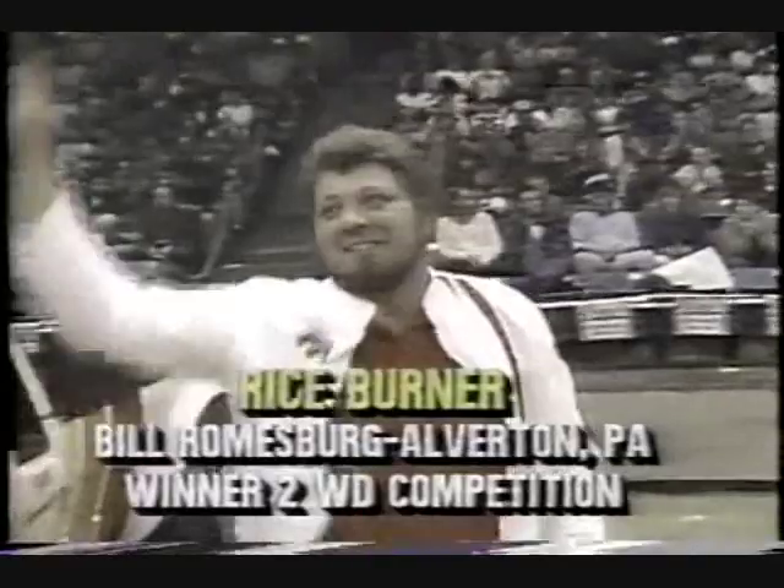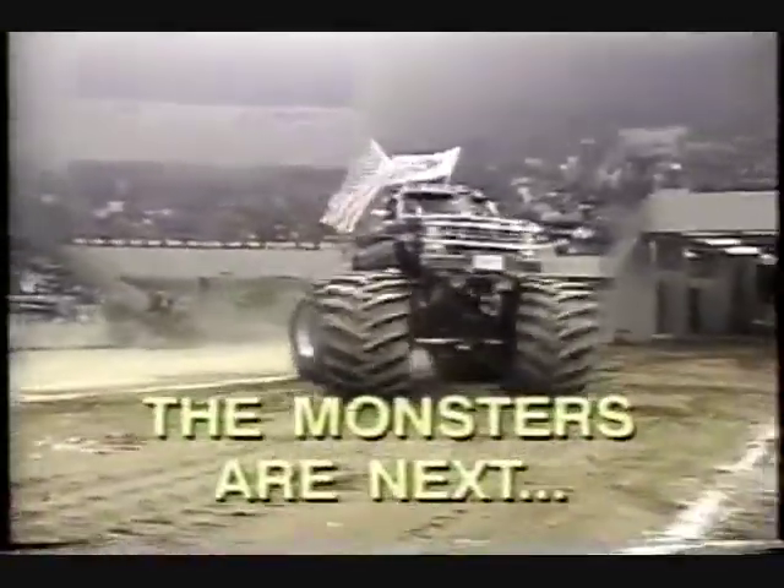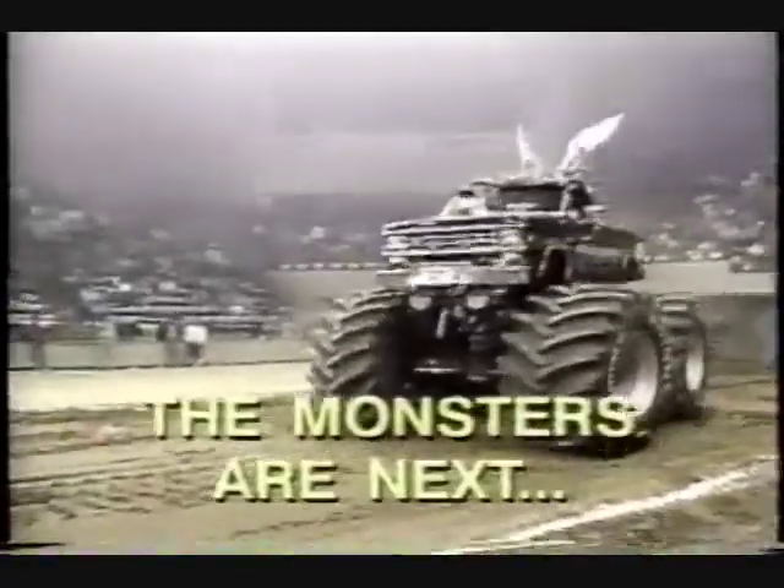And you know, there's a happy man. The crowd's very proud of him, and he should be. A beautiful truck, an outstanding job — he did what he had to do, and he went out and did it. I love it.